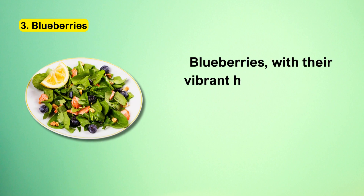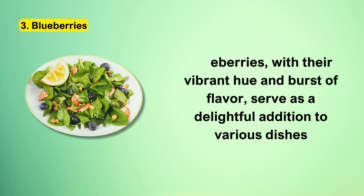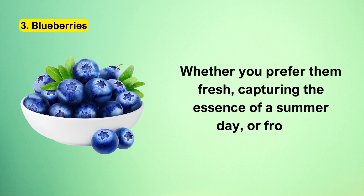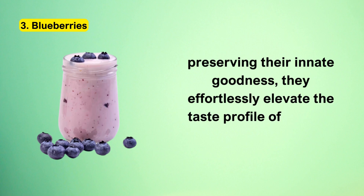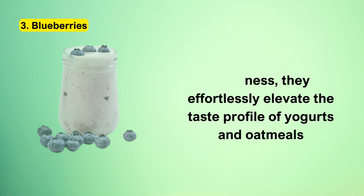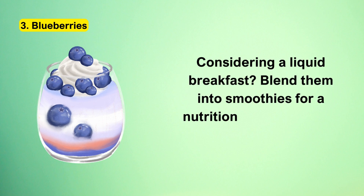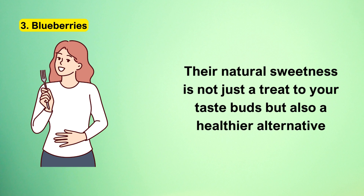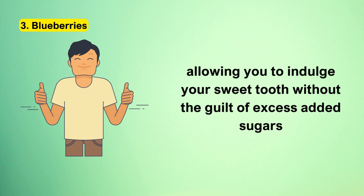Blueberries, with their vibrant hue and burst of flavor, serve as a delightful addition to various dishes. Whether you prefer them fresh or frozen, they effortlessly elevate the taste profile of yogurts and oatmeals. Blend them into smoothies for a nutrition-packed start to your day. Their natural sweetness is not just a treat to your taste buds, but also a healthier alternative, allowing you to indulge your sweet tooth without the guilt of excess added sugars.